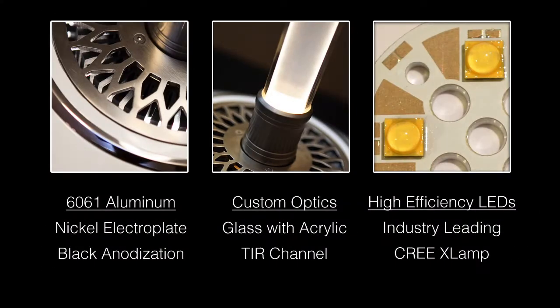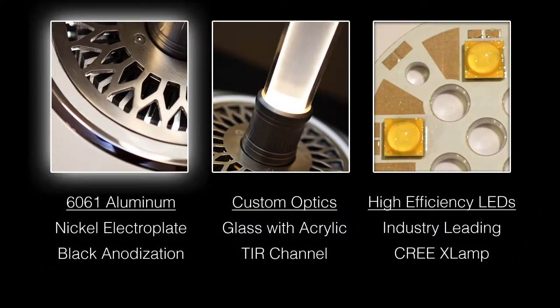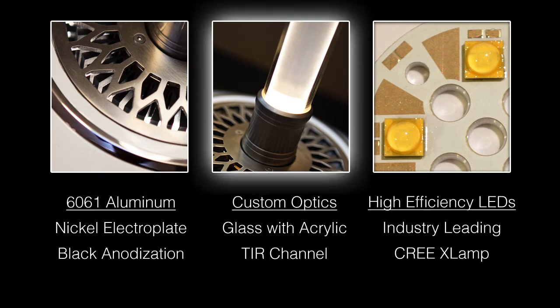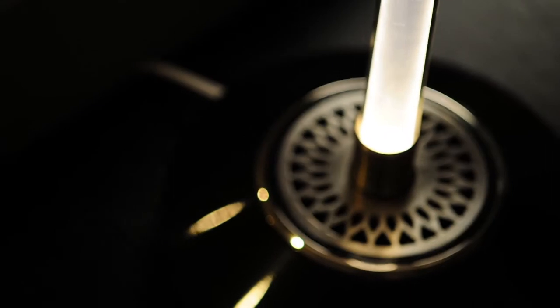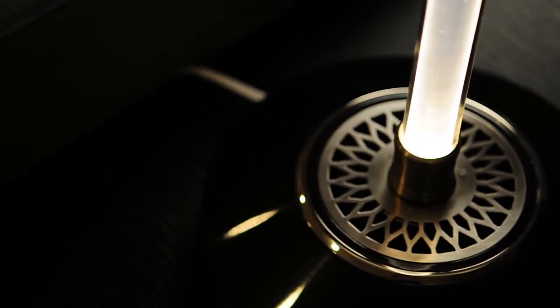We've used only the highest quality materials: aircraft grade aluminum, specially engineered optics, cutting edge energy efficient electronics, and multi-layered paint finishes you typically find on luxury cars.